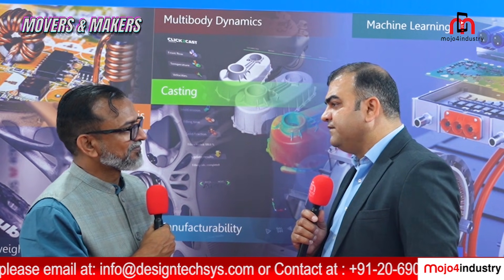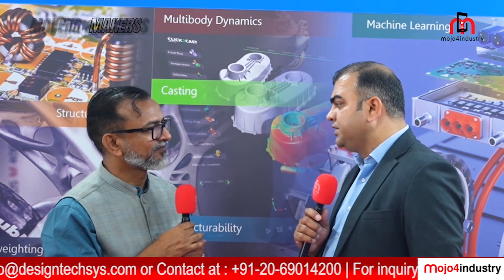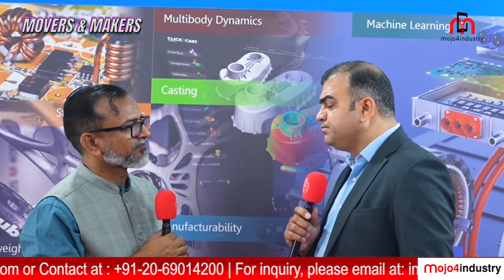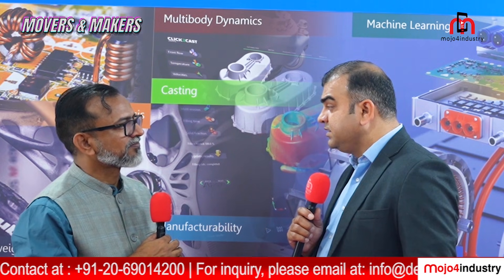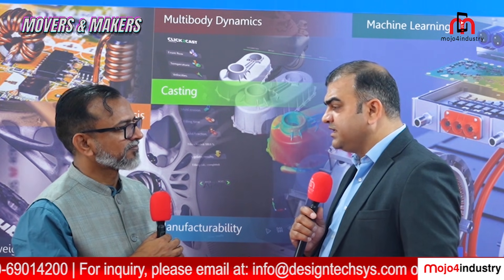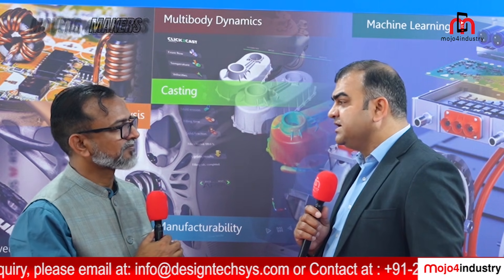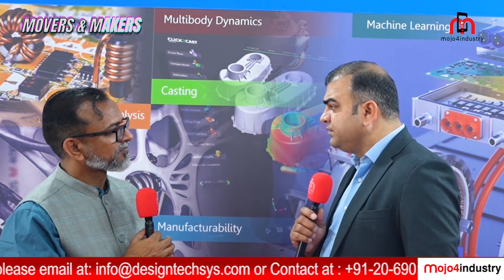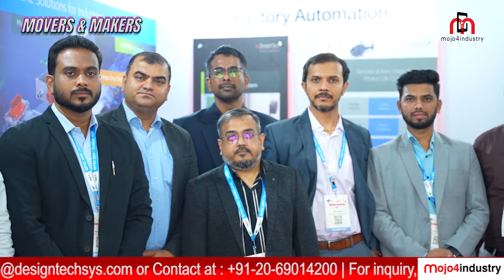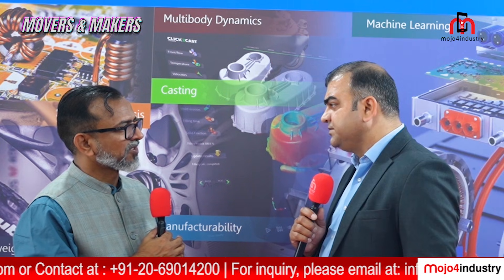Whether it is automotive, aerospace, or medical and healthcare — we have been competitive. We provide exceptional and additional support. Our USP is providing excellent technical support and training to our customers, which makes us different from other competitors. With evolving technology, we upgrade ourselves. We provide multiple training programs to our customers from time to time, improving our manpower and educating them about the latest technologies.